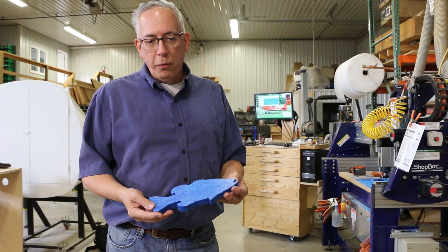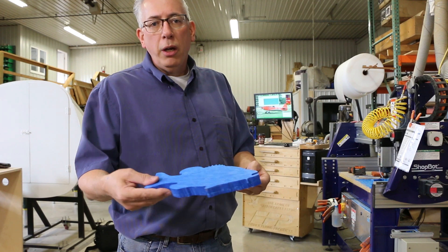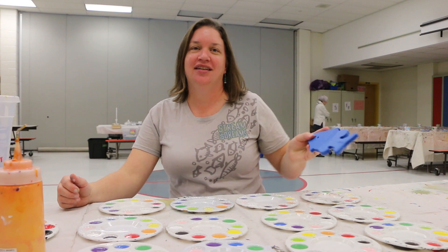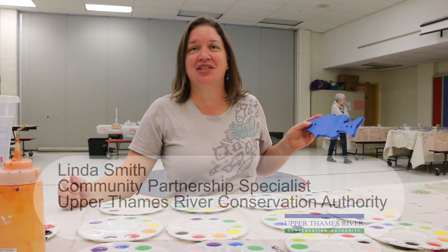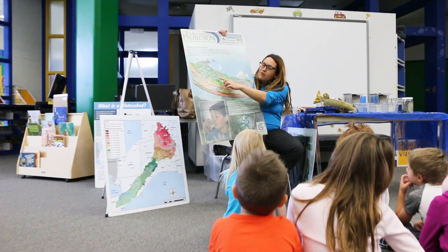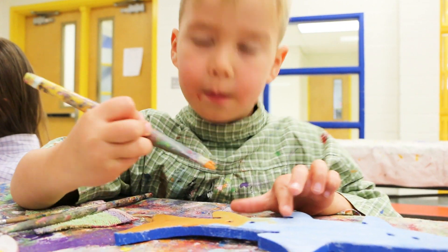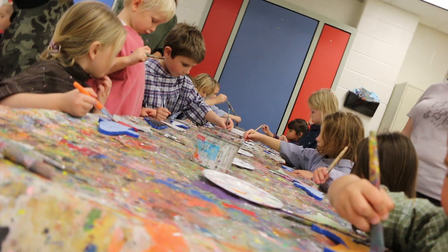This completed fish from our process then goes on to Upper Thames Conservation Authority to take to the schools. The next step in this fish's journey is the Stream Your Dreams program at the school. After the students do the stream talk, they come to the paint room and each student is given a recycled fish to paint, representing their dream of a healthy environment.